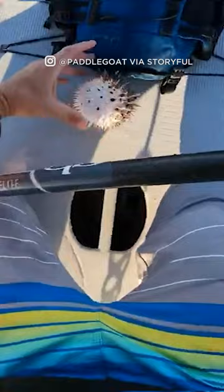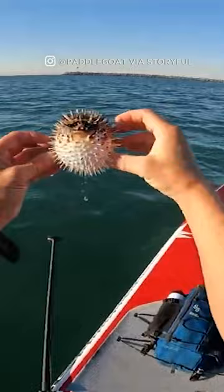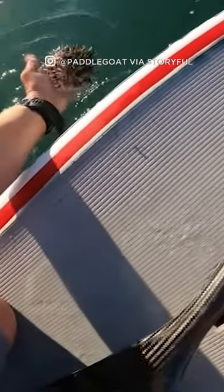This happened off Dana Point. At first, the paddle boarder thought it was a puffer fish — yeah, it looks like one. Then decided it was a spot fin porcupine fish, and he may be right. When they sense danger, these fish inflate into a sort of ball and extend their spines or bristles. He put it back in the water and eventually it swam off.